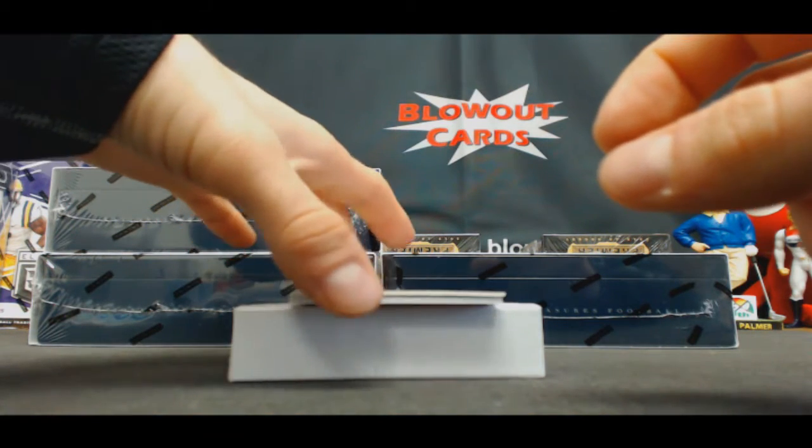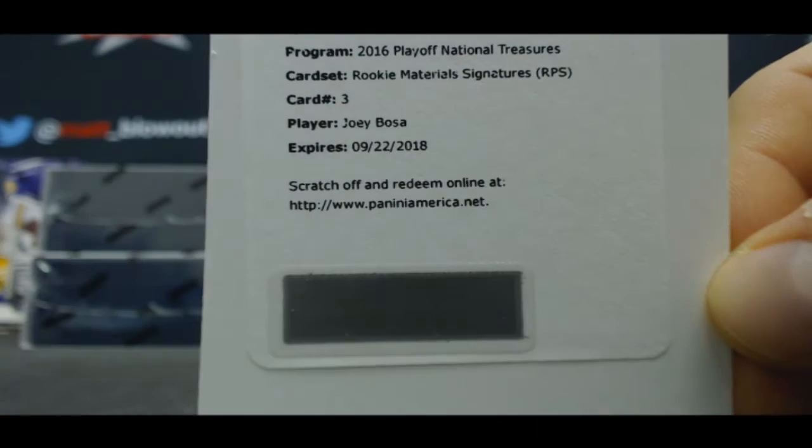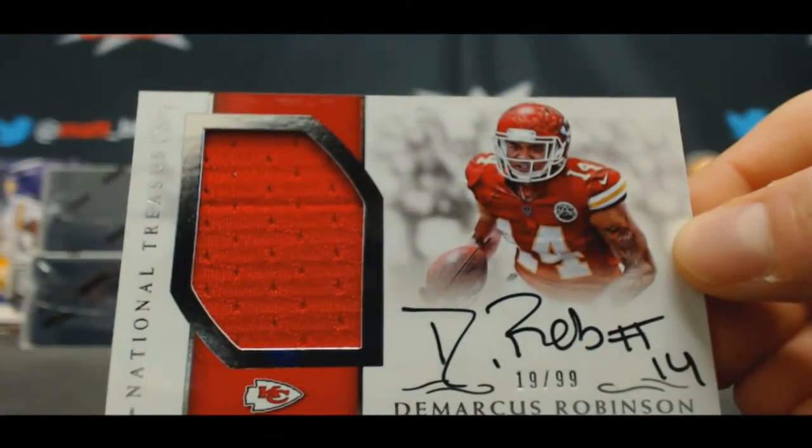Redemption. Rookie Material Signatures RPS, Joey Bosa — 19 of 99. D-Rob, Marcus Robinson. Interesting.